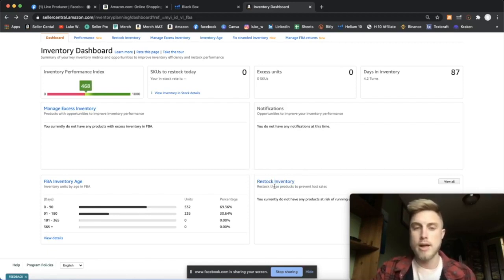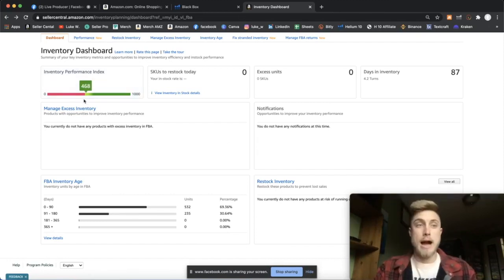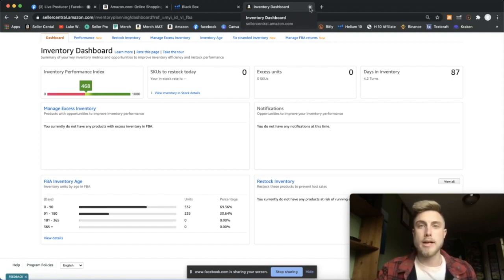I just had a call with Amazon and they said to see if there are any recommendations that Amazon is making to you as far as restocking your inventory. I came in and had some recommendations — they said to ship in another shipment. What you want to do is press 'View All' if you have anything here, and then 'Hide Recommendations.' If you don't hide these recommendations, Amazon is going to think you're not listening to them and that will hurt your inventory performance score. If your score is under 450, you won't be able to send unlimited units to the Amazon warehouse.